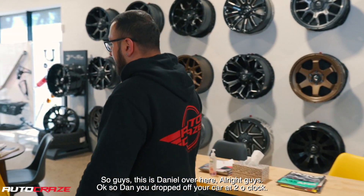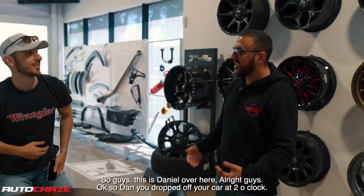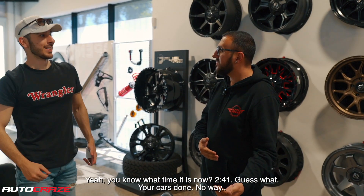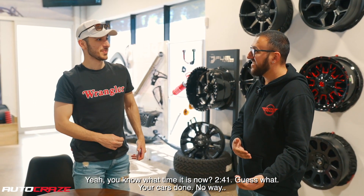So guys, this is Daniel over here. Daniel! All right guys. So Daniel, you dropped off your car at 2 o'clock. You know what time it is now? 2:41?